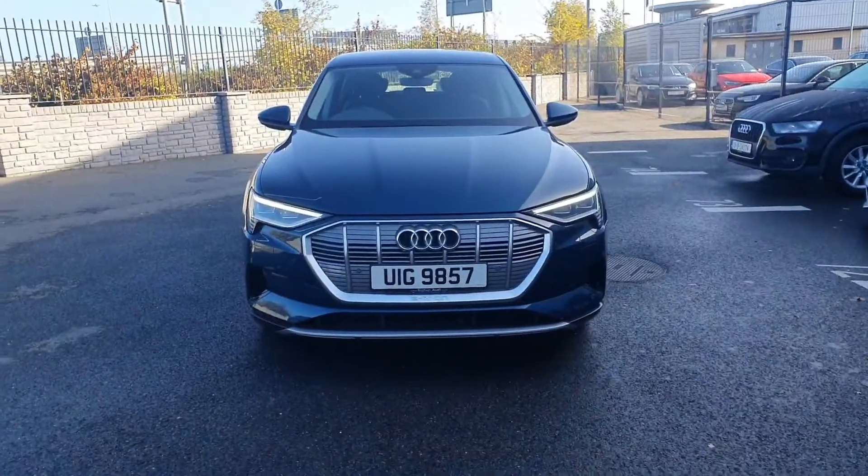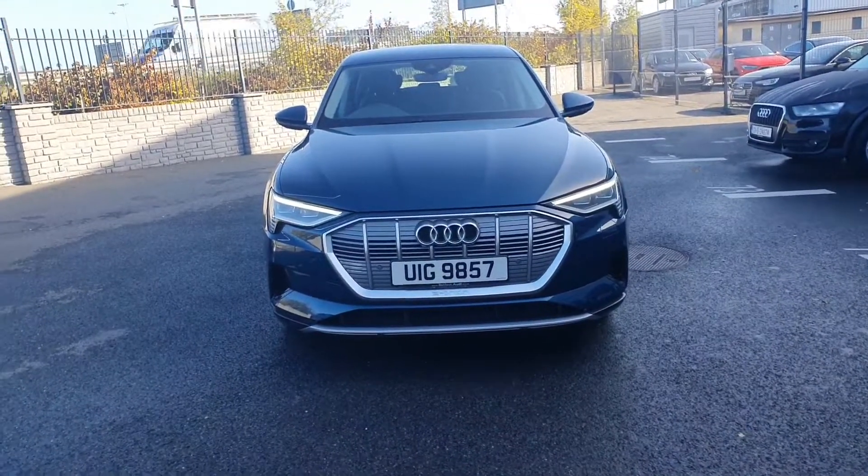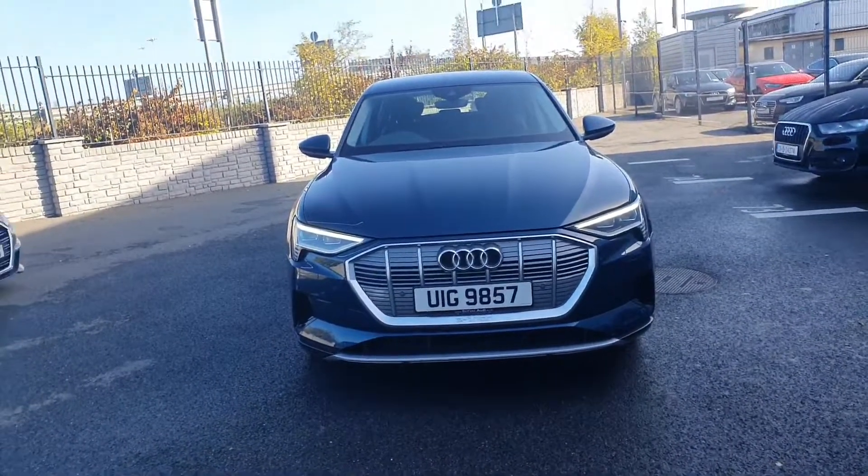If anyone would like any more information on this car or would like to head for a test drive, please give us a call on 01850 2100. Thank you.